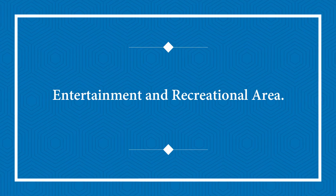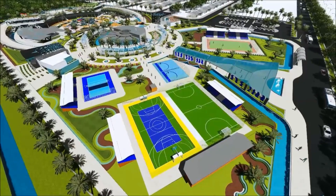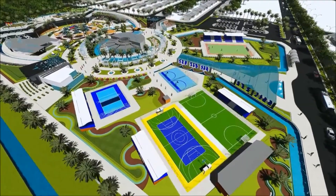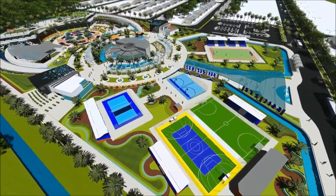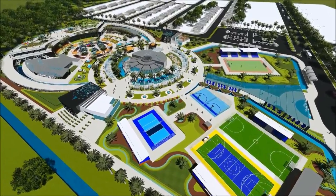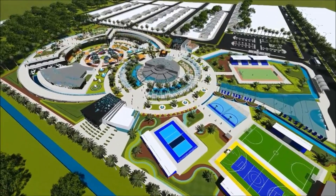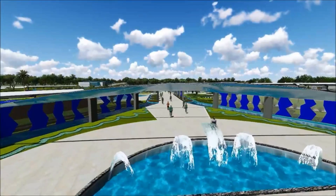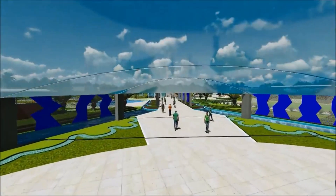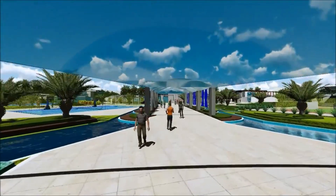Another must-have is an entertainment and recreational area. If you're going to spend a lot of time in your luxury home, it's important to have a space where you can unwind and have some fun. This space is designed to be the ultimate hangout spot, with all the amenities you need to stay entertained without ever leaving home. A state-of-the-art projection screen or flat-screen TV is a must, along with top-notch surround sound speakers, to create an immersive viewing experience.